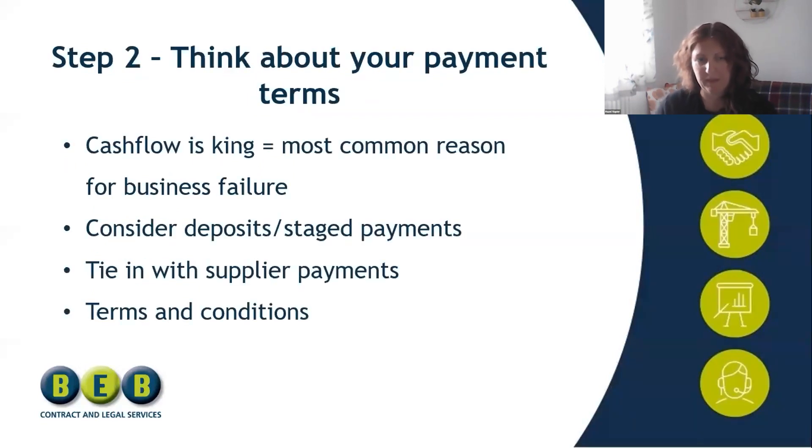Step two: payment terms — and this is a biggie. Cash is king. If you're not getting paid on time, you can't pay your suppliers, you can't pay your staff, you can't pay yourself, and your business will close. It doesn't matter if you've got a whole bank of jobs likely to come through the door — if you've not got cash in your bank, that's why businesses fail. It's actually the most common reason for businesses failing.